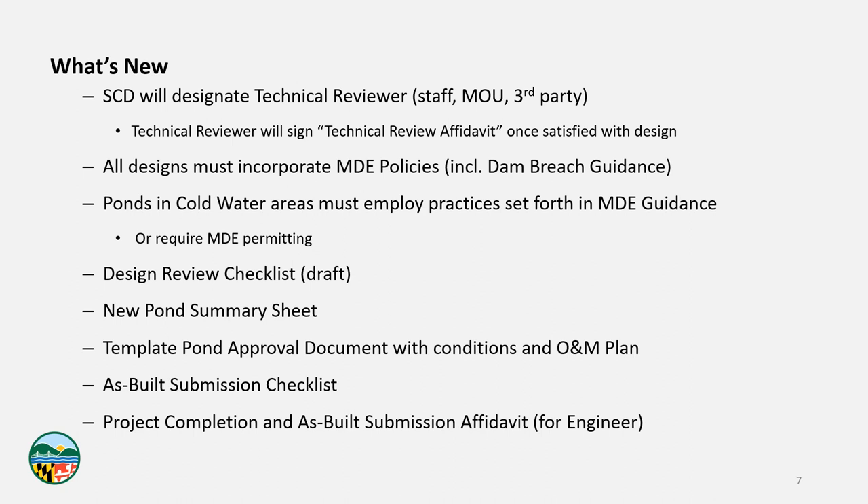We've provided a design review checklist — currently in draft form, but we feel it will be highly beneficial for both the districts and the design community. On the district and MDE side, this is what we'll use to ensure that submissions meet all necessary requirements and documentation. On the design side, we hope this will demystify exactly what we'll be looking for and checking, so that there are no wasted efforts, no scope creep, and we can create a much more efficient process.